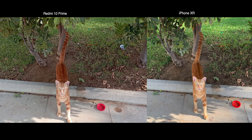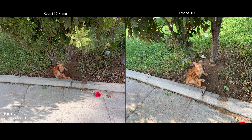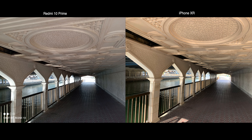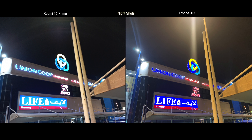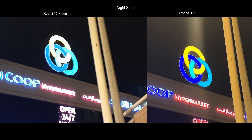I must say some of the pictures were quite impressive on Xiaomi and are neck and neck with iPhone. Night shots were also better on iPhone. Like in this shot, lights were overblown in Xiaomi, but iPhone pictures show all the colors in a clear manner.